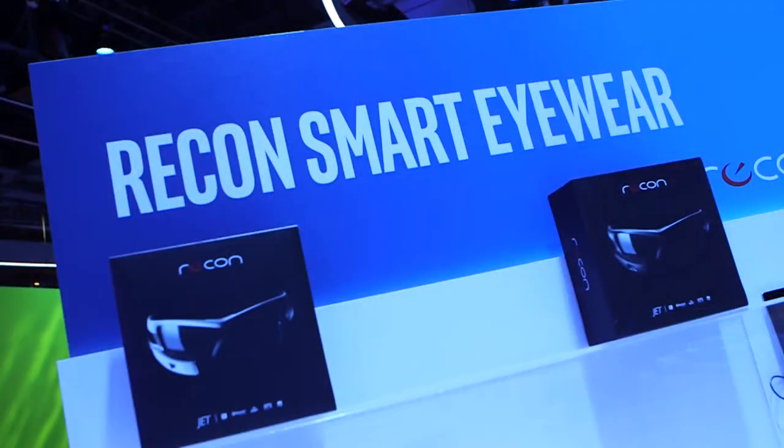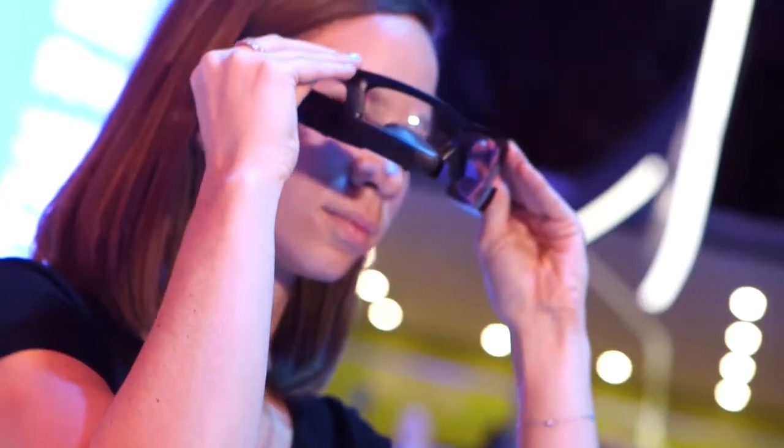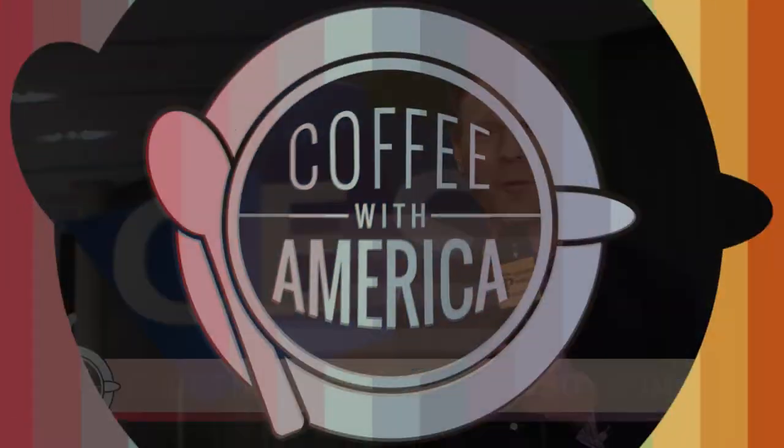We're also bringing our Recon product portfolio, which includes our Snow 2 and our Jet — real-time feedback while skiing, running, or biking. Again, CES 2016 proves that anything is possible in the digital age. Back to you in the studio.